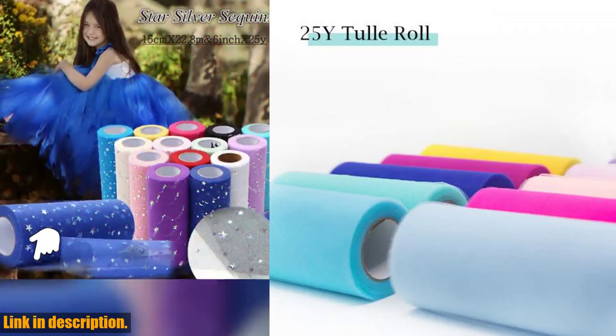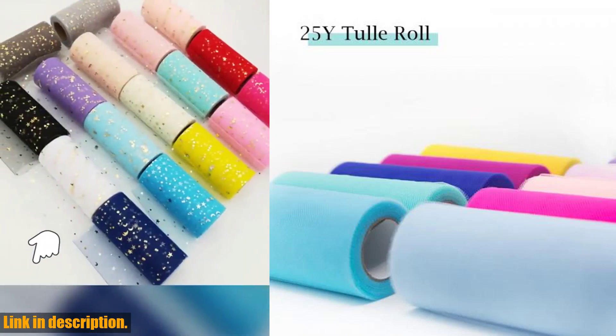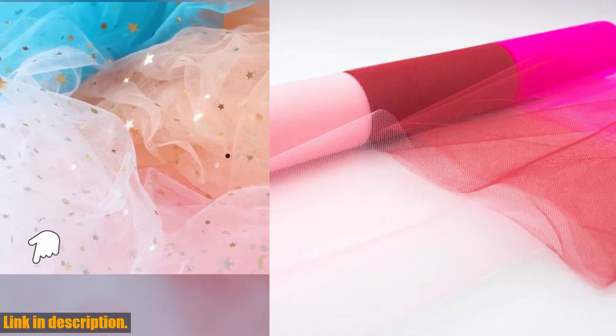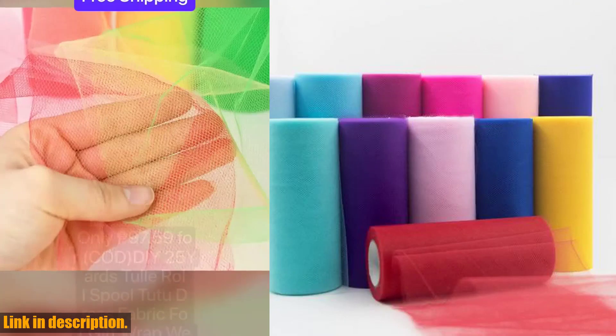Please keep in mind that there might be some color differences between the images and the actual samples due to various light intensities, and there may be a 2-3% size deviation caused by manual measurement. However, these minor variations should not deter you from creating beautiful and unique pieces with this Tull Roll Spool.